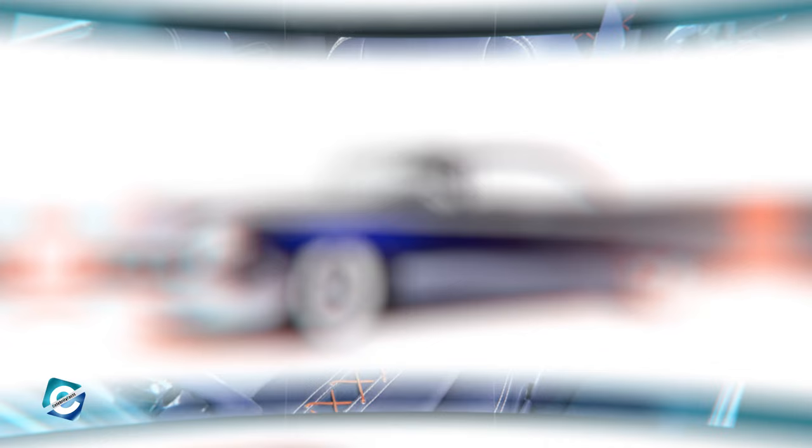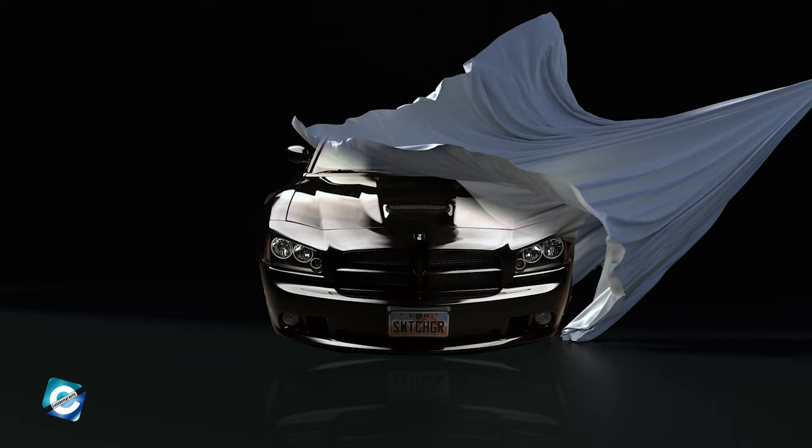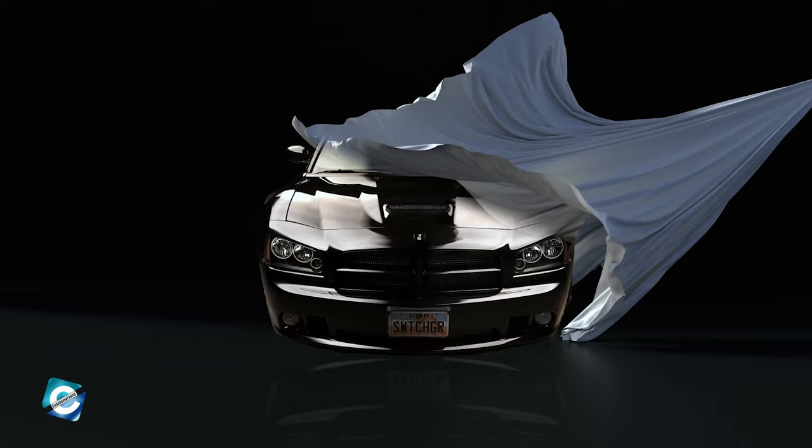However, some say the original car looks even better — what do you think? Comment down below. Next is this aggressive bruiser of a Charger, with specialty doors and standout style: the '08 Dodge Charger.